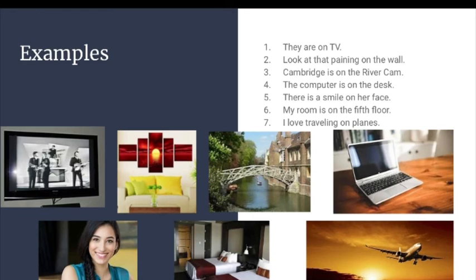Examples: 1. They are on TV. 2. Look at that painting on the wall. 3. Cambridge is on the river Cam. 4. The computer is on the desk. 5. There is a smile on her face.